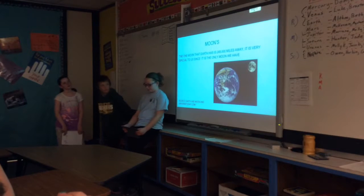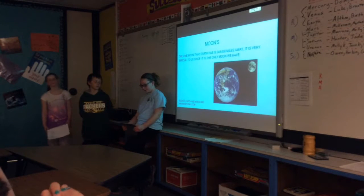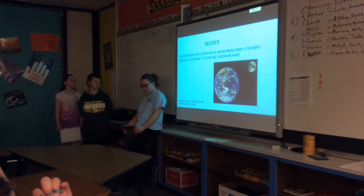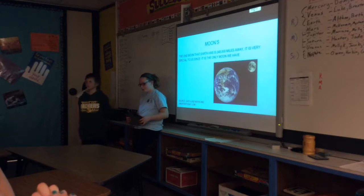Earth only has one moon, and it is 2,480 miles in diameter. It is a very special moon because it is our own.